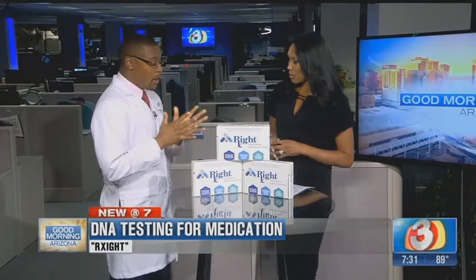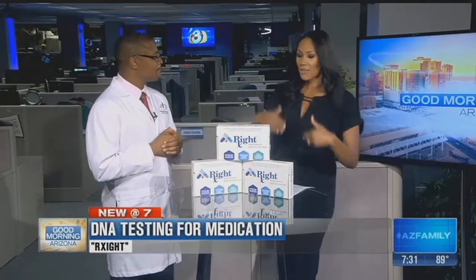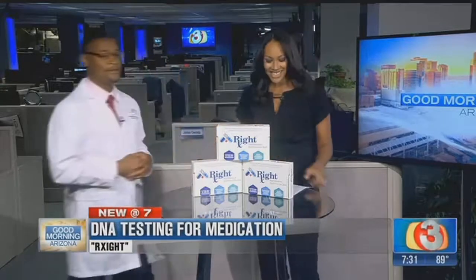For more information or to make an appointment, visit the website newspringrx.com — that's N-E-W-S-P-R-I-N-G-R-X dot com — or call 623-932-9800. All the information will be on the website so people can link to it and find out more. All you have to do is swab your cheek, and two weeks later you have all the information about yourself. It's a once-in-a-lifetime test.